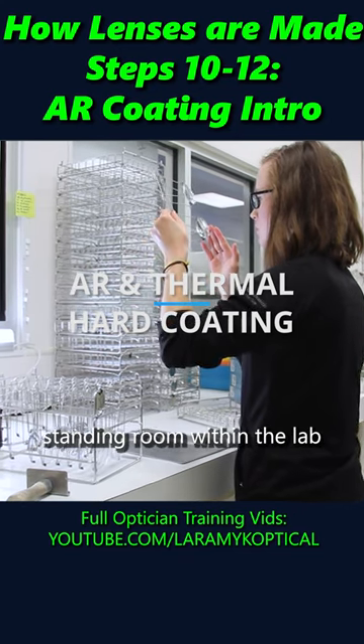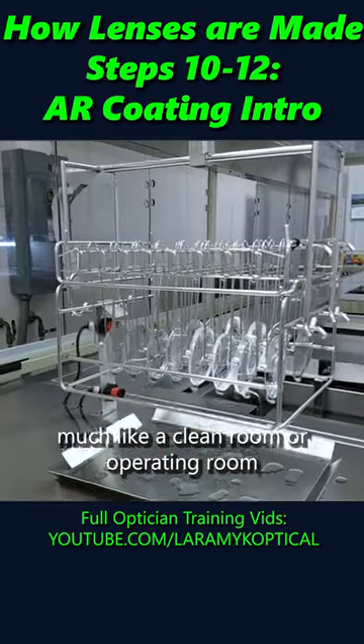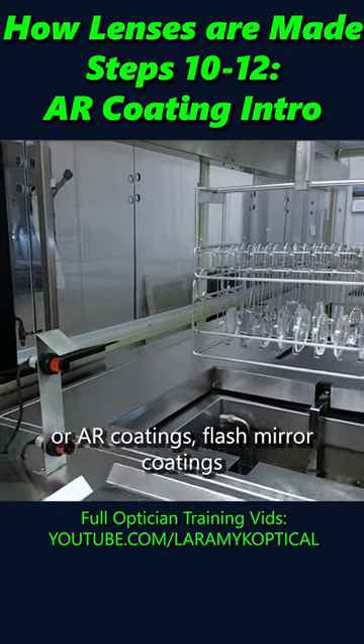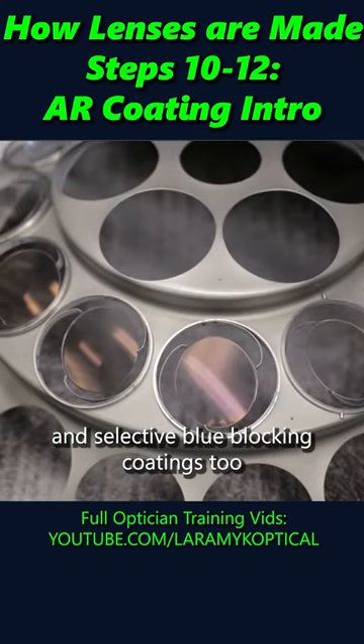The Coating Lab is a free-standing room within the lab that is operated much like a clean room or operating room. Here, Laramie K applies anti-reflective or AR coatings, flash mirror coatings, and selective blue blocking coatings too.